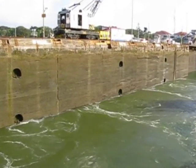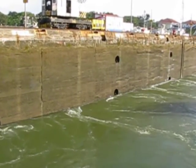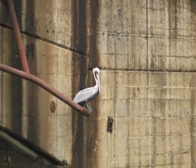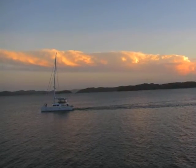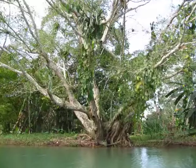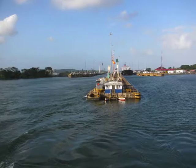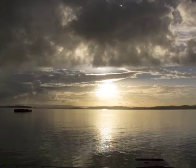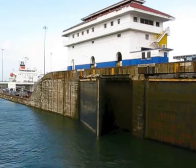This inter-oceanic waterway uses a system of locks that operate as water elevators, raising ships 85 feet above sea level to the level of Gatun Lake. The river Chagres was dammed to create Gatun Lake, which forms a major part of the transit route between the locks near each end of the canal.